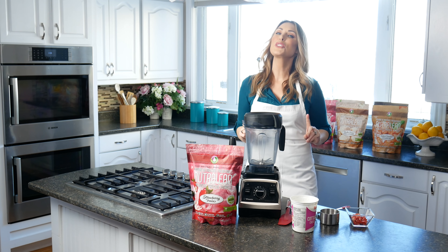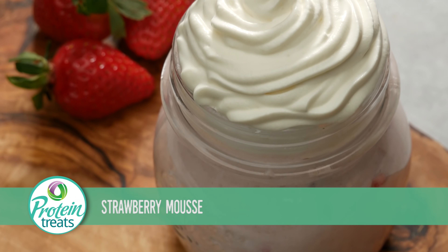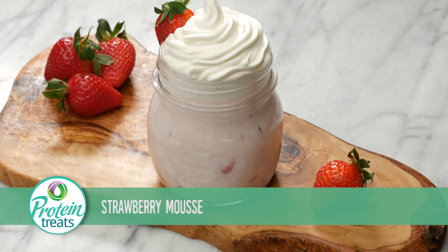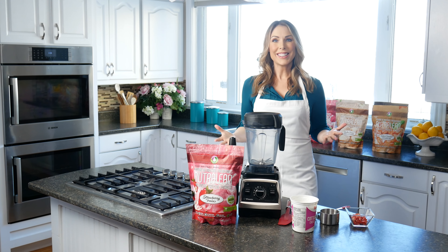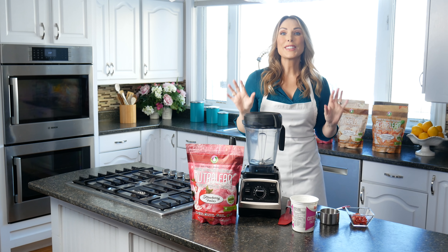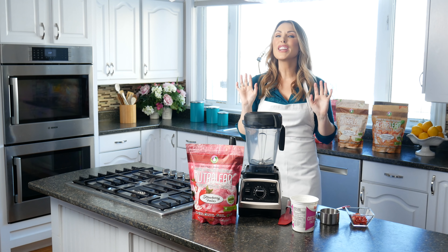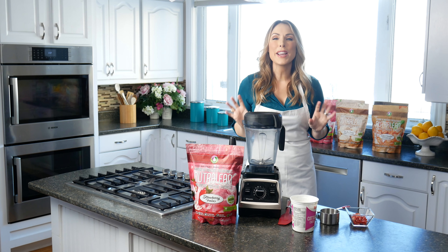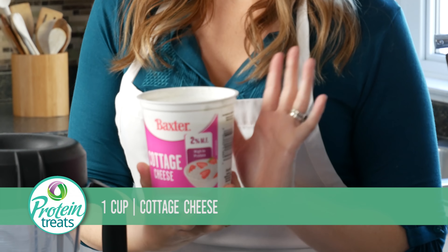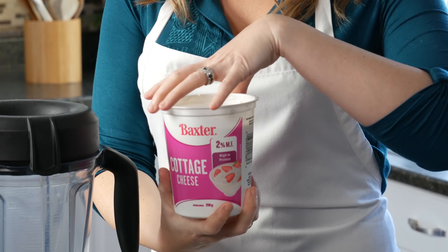Today I'm going to show you how to make super delicious and decadent strawberry mousse. It's two ingredients — it couldn't be any easier. In the evening when you're watching TV and you just want a decadent, yummy, sweet little treat that doesn't take a whole bunch of time, this is perfect. This is two ingredients.